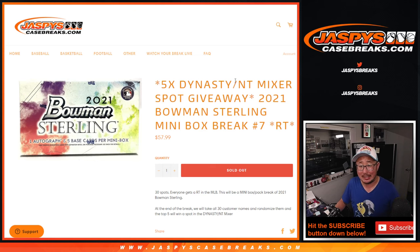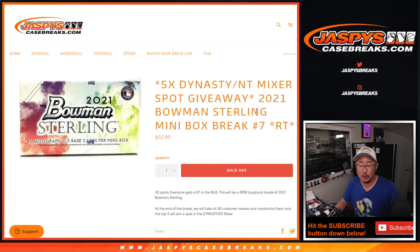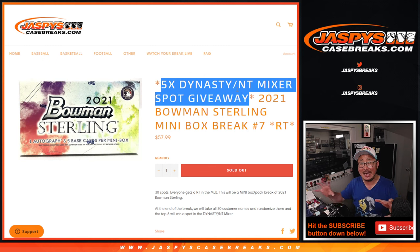Hi everyone, Joe for JaspiesCaseBreaks.com with this little mini box here. It's the 2021 Bowman Sterling mini box, random team break number 7, with 5 of those Dynasty NT Mixer spots being given away — 5 spots at the end of the break. But first, the break.